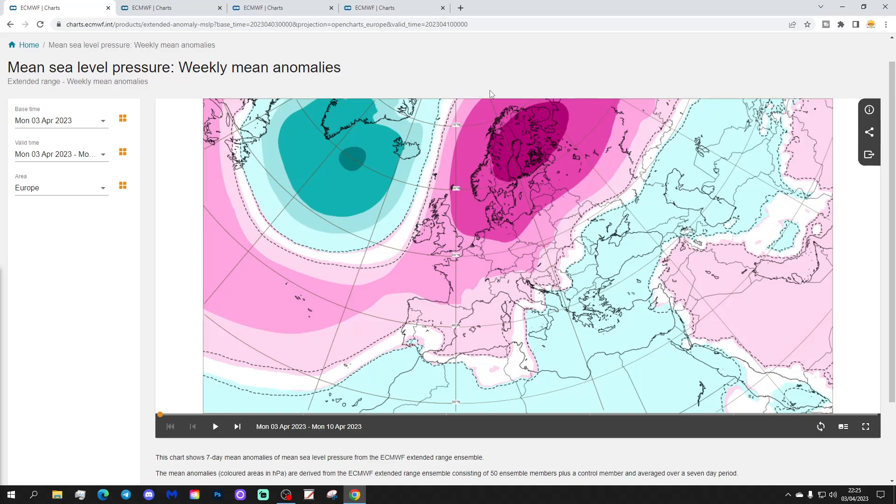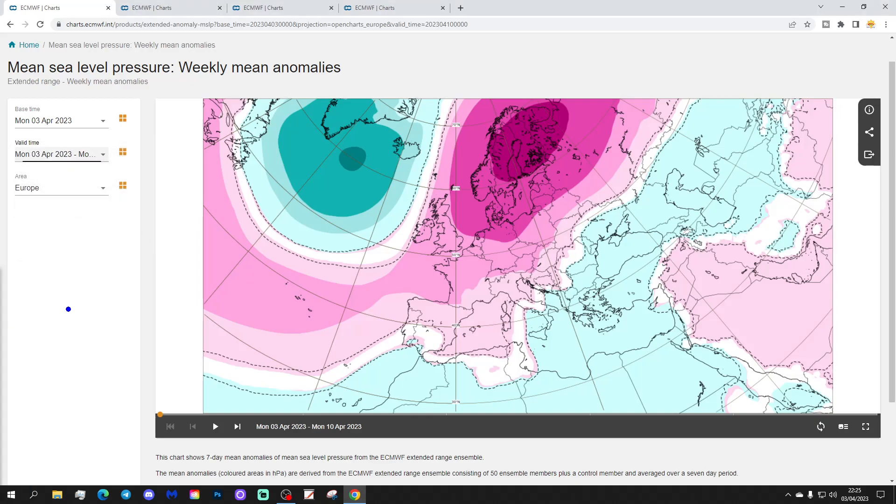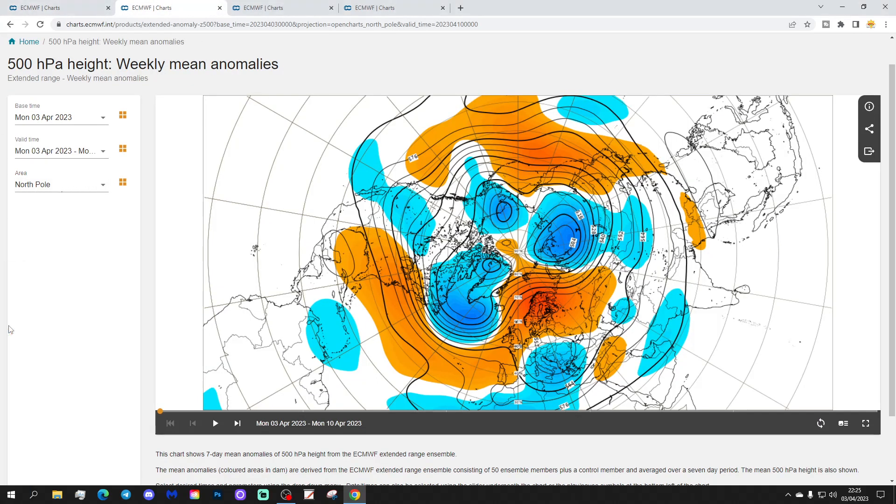We're going to start off with the Week 1 Mean Sea Level Pressure Anomaly, taking us from the 3rd to the 10th of April. This week basically sees high pressure dominating across Scandinavia and into western parts of Europe, with low pressure into the south and southeast. This high pressure over Scandinavia will be bringing easterly winds to many parts of Europe over the weekend.